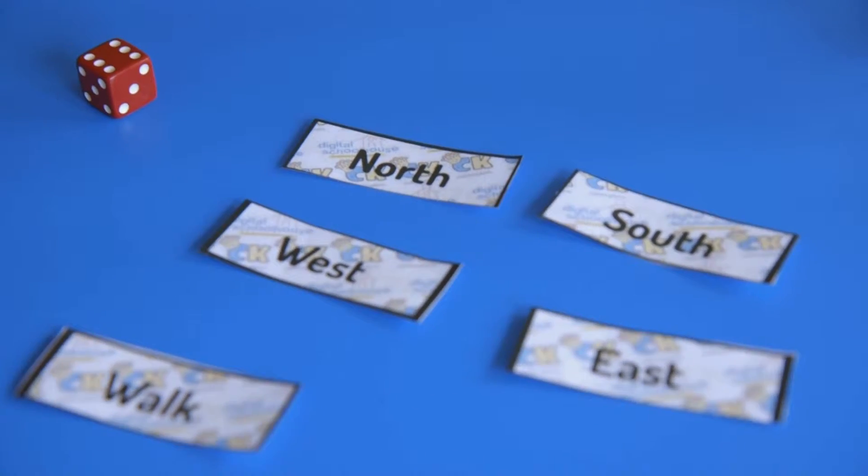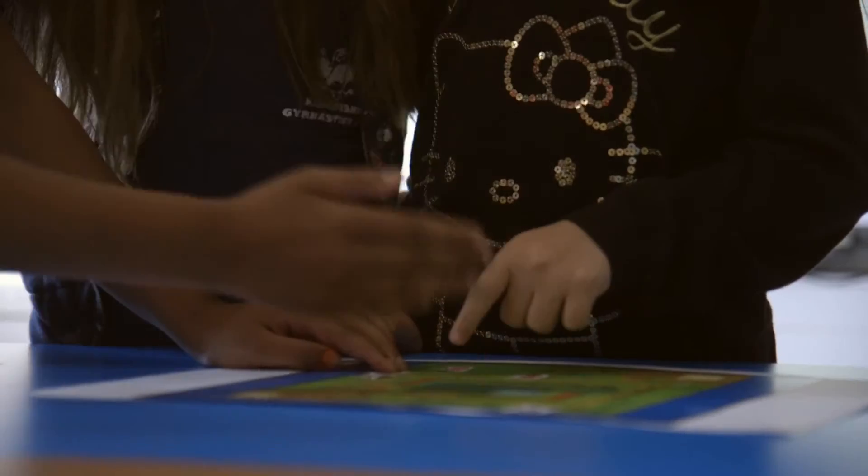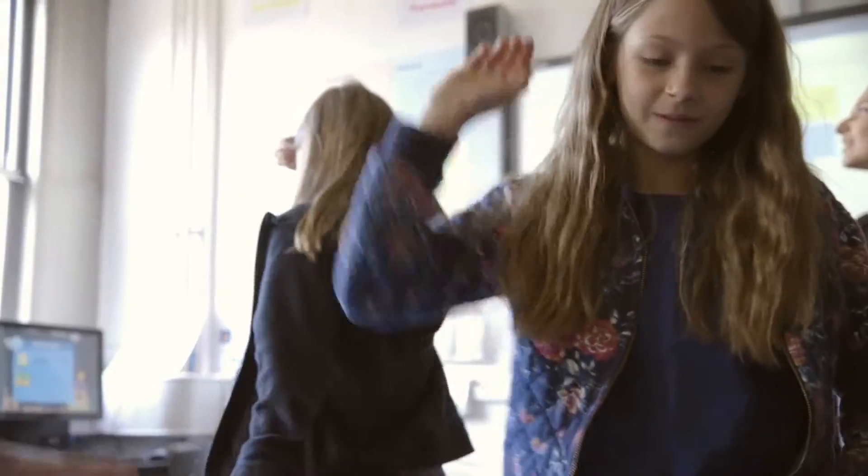You roll a dice and if you've got, for example, a six, then you would choose to go east, south, west or north. You try and get to the rocket without touching the lava or the water. It's really good because it makes you feel like you're actually doing it on the computer, but you're doing it by yourself and actually making decisions in the game.